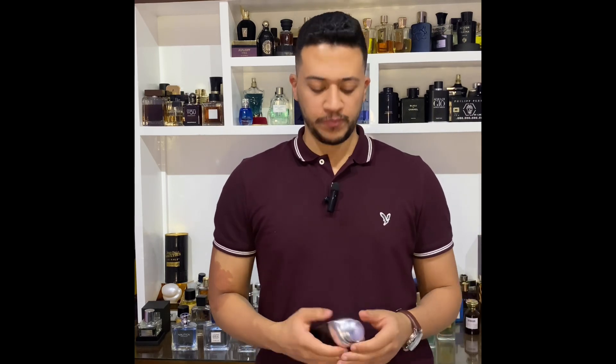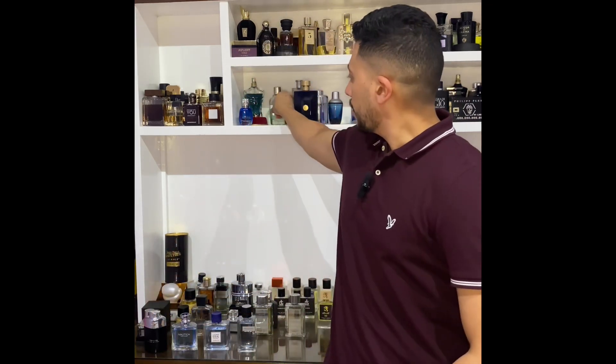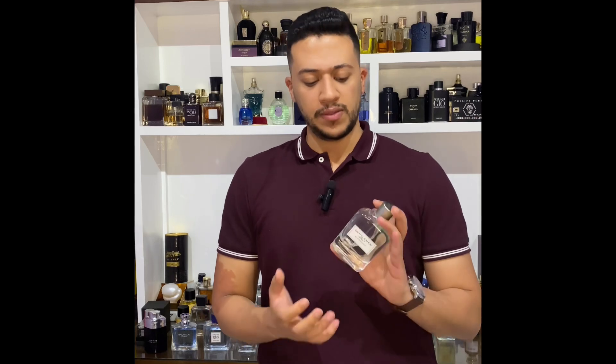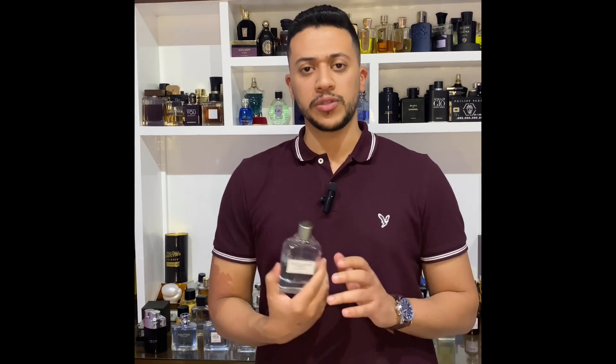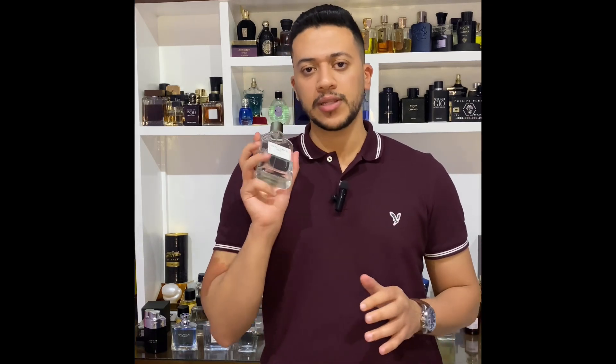It's a fresh spicy scent with notes of violet, tobacco, tangerine, and woody notes. It's a very good alternative for Givenchy Gentlemen Only Eau de Toilette — I think I have that in my collection. It smells about 95% like the Givenchy. Note that the Givenchy is a sweeter version compared to the Bentley for Men Plaque Edition, which I think may now be discontinued.